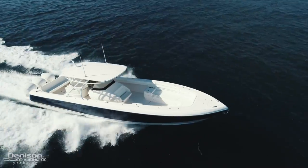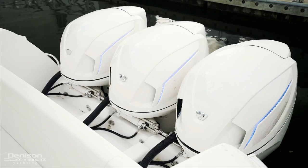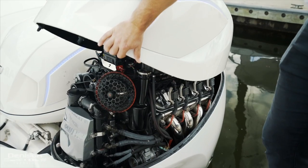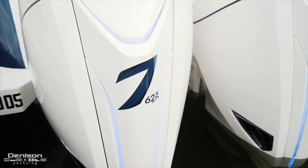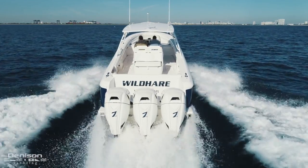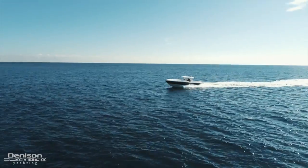After spending time at the helm, I can tell you that this boat is an absolute joy to ride. The owner chose to power with triple 627 Seven Marine engines, which give a total of 1,881 horsepower. He chose this power option to get the fastest cruise speed possible, which is over 50 miles an hour, but as a byproduct, he also created the fastest Intrepid ever built, reaching speeds of over 80 miles an hour.